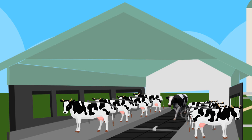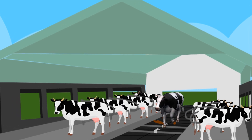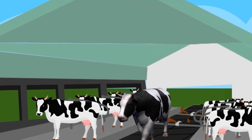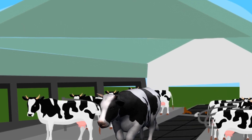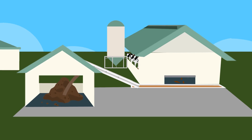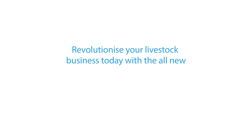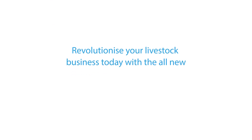Your livestock can walk or lie softly on the panels and discharge their excreta, which are separated and flow directly through the panel to the sewer system. The manure is then cleaned from the surface by a scraper. Revolutionize your livestock business today with the all-new FilterFloor.